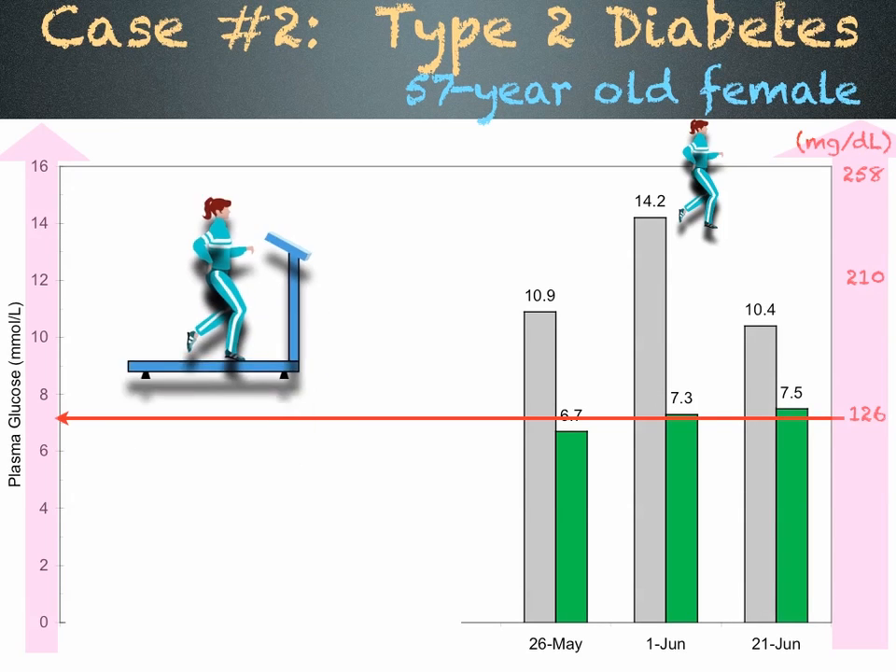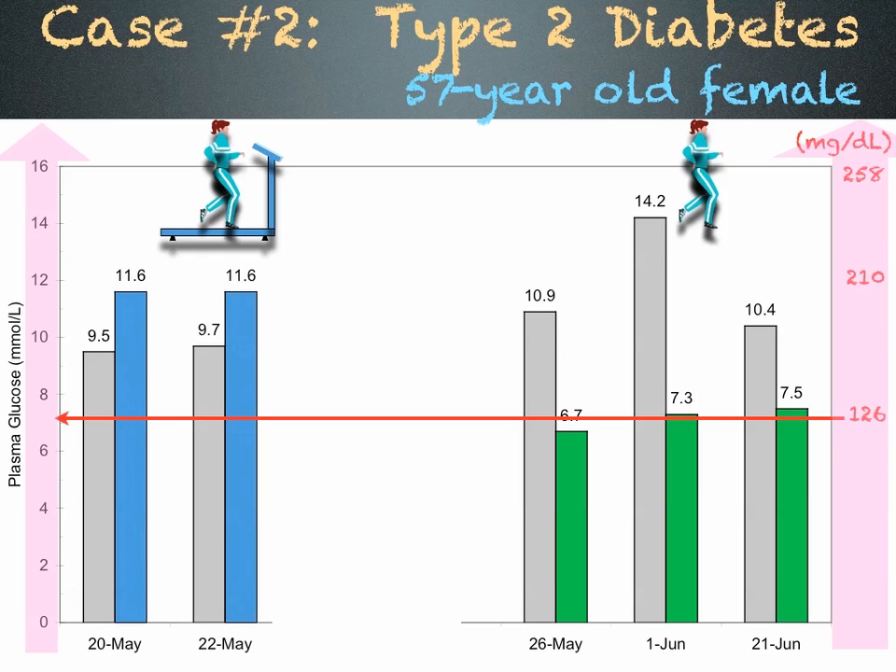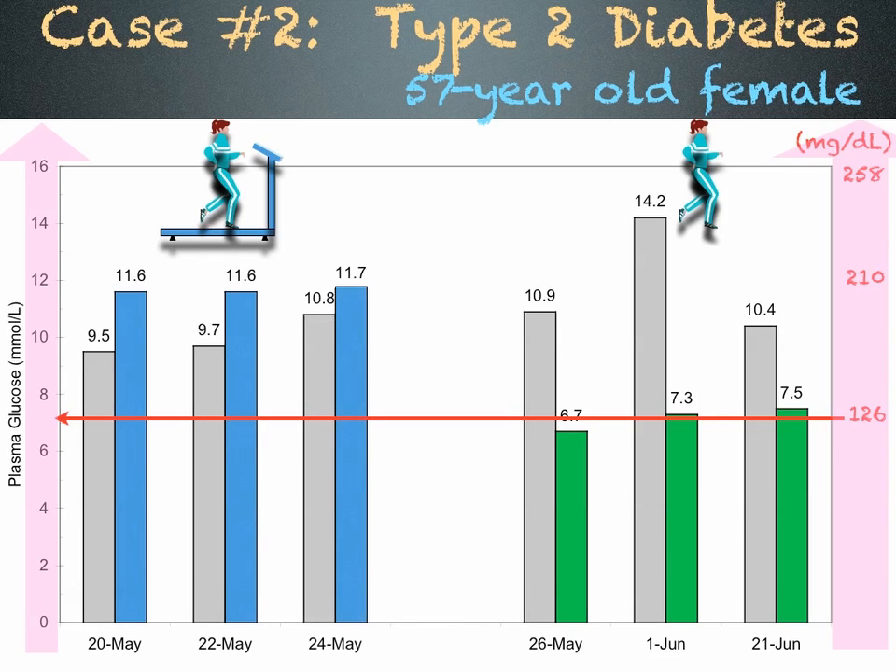Sometimes she walks on her treadmill. This time, her blood sugar increases, as shown in blue, after a 20-minute workout on day 1, day 2, and day 3. This woman is responding to the dirty electricity generated by her treadmill. She is a type 3 diabetic.